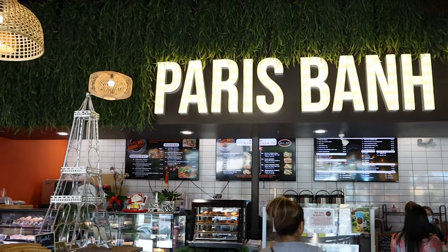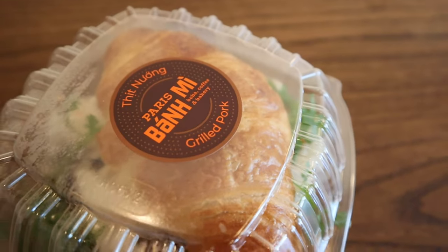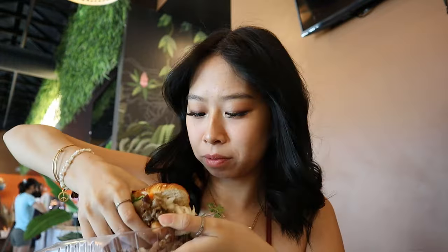We are going to this croissant bami place — I think it's called Paris Bami, I'll put it right here. We made it to the bami place and I got a grilled pork croissant bami, and my friend got the croissant special. I wasn't sure whether to just grab it or use a fork, so I tried a little bit of the meat. We just finished eating and we're going to take some photos before we head out.